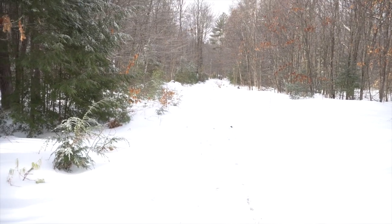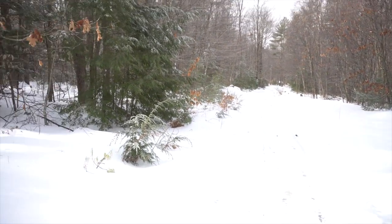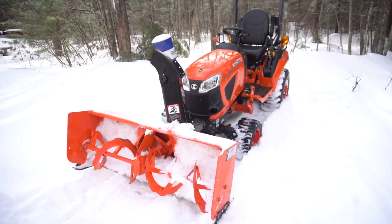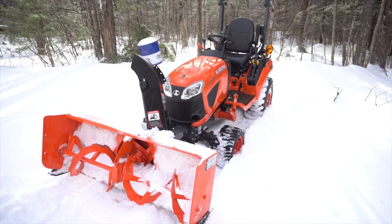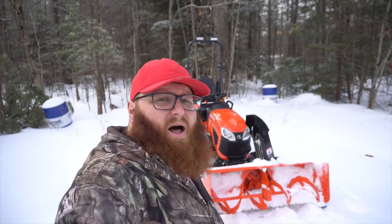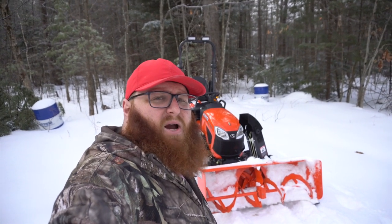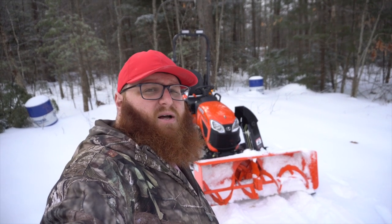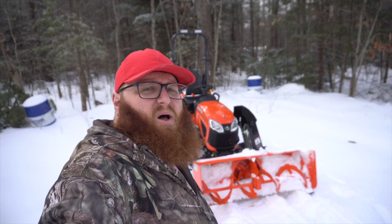There's a solid layer of ice under the snow. I made two passes down the driveway to blow snow, and then trying to come back up the tractor just won't do it — even with the differentials locked. It just won't make it up this ice; it's just sliding. So we're gonna hop in the truck, take a trip down to Chapel Tractor, and get some chains for this thing so I can clean off the driveway.